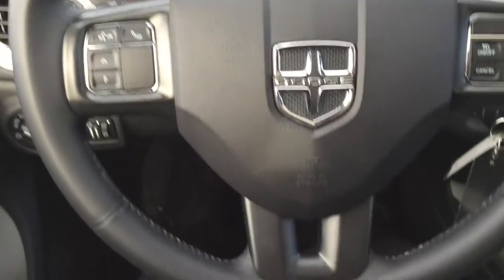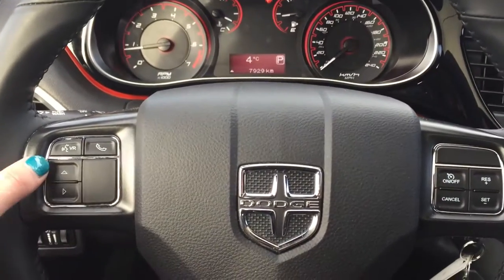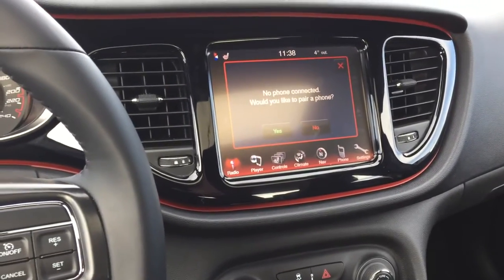Right in front of us we've got this fantastic and comfortable leather-wrapped steering wheel. On the left-hand side here we've got our voice controls as well as Bluetooth controls — there are no phones connected currently.